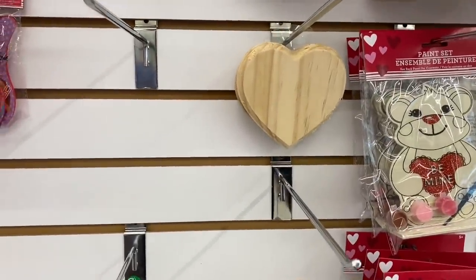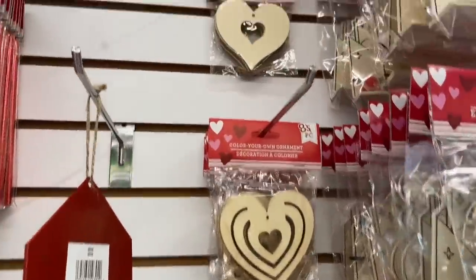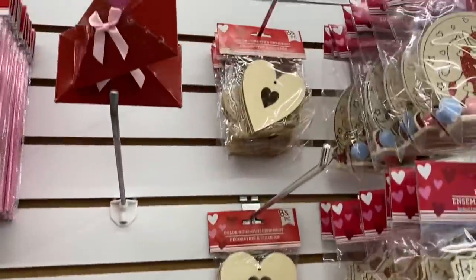I wanted to see the wood, but then a bunch of people came in. So here are the wood hearts. I really like the top style. It's way up high. It's so pretty.